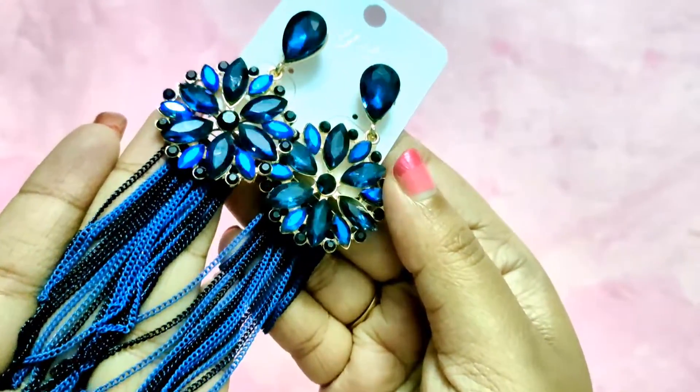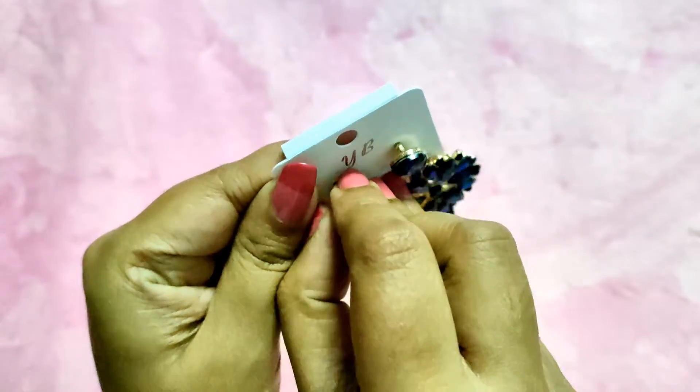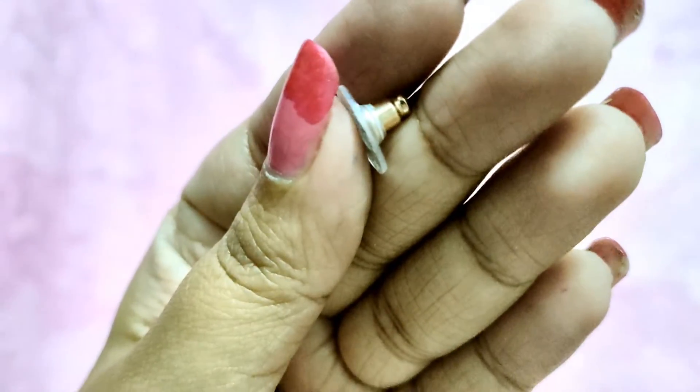Matching with that gown, these earrings look really pretty. You get colors like red, brown, golden, and gray in this. It's not very heavy — it's a medium weight kind of earring.